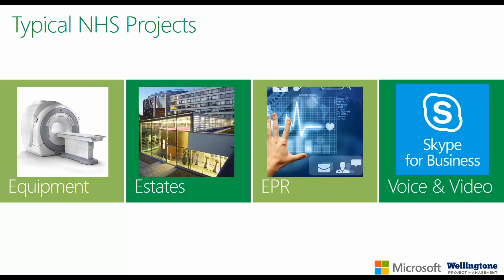What you're seeing on screen by no means represents an exhaustive list of NHS project types. However, it highlights the breadth of projects typically undertaken — ranging from installation or decommissioning of lab and radiology equipment, to estate projects including new builds, refurbishments or general maintenance, to the deployment of solutions such as electronic patient records or voice and video conferencing solutions such as Skype for Business. How do you currently manage these projects? Most organizations tend to manage projects using nothing more than Excel or standalone instances of Microsoft Project.